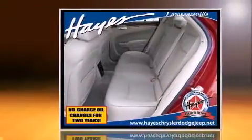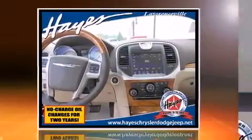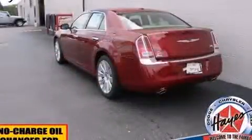Top features include power front seats, delay off headlights, front and rear reading lights, speed sensitive wipers, a built-in garage door transmitter, automatic dimming door mirrors, and cruise control.